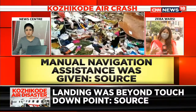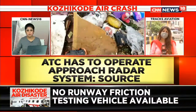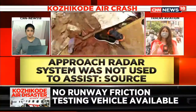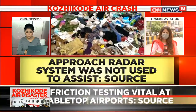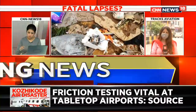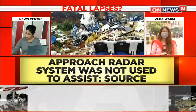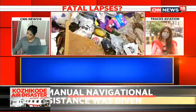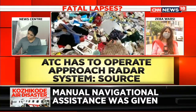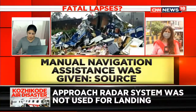ATC sources tell us the approach radar system was not used because during COVID-19 there are fewer staff functioning, which is why the approach radar system was not available at the time of this flight. ATC manually guided the pilot and the aircraft in yesterday's incident. Still, it is to be noted that the computerized approach radar system — which comes with a foolproof method of navigating especially during landing — was not used in this particular flight, which met with a tragic accident.